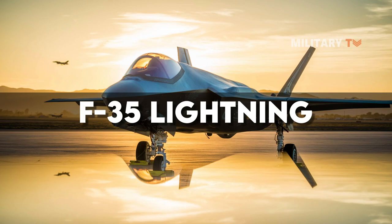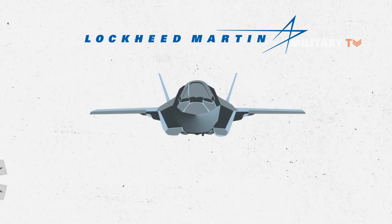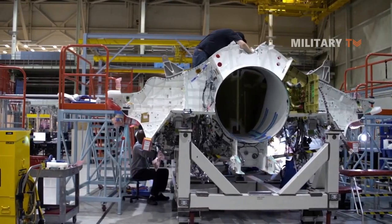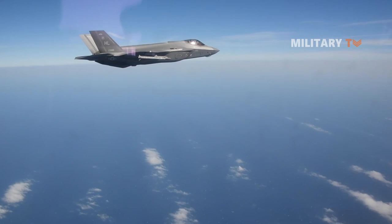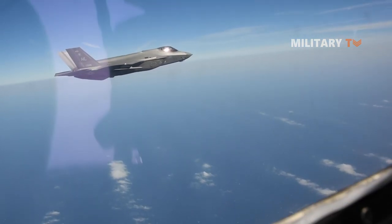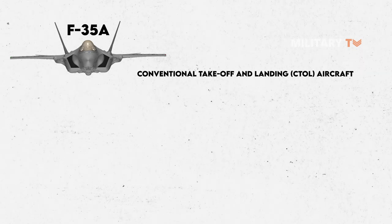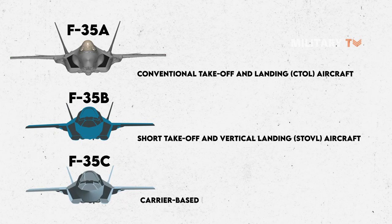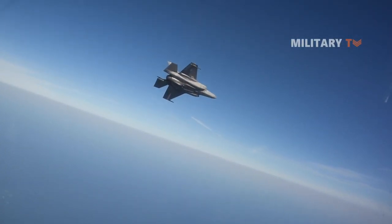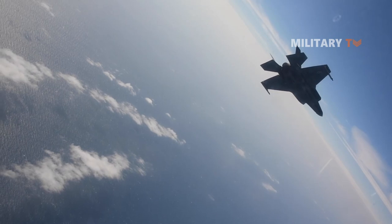Number 10: F-35 Lightning. The Lockheed Martin F-35 Lightning II is a stealth multirole combat aircraft designed to execute both air superiority and strike missions. It is a single-seat, single-engine, all-weather stealth multirole combat aircraft. It is also capable of electronic warfare, as well as intelligence, surveillance, and reconnaissance. Lockheed Martin is the primary F-35 contractor, with Northrop Grumman and BAE Systems as key partners. The variant F-35A is a conventional takeoff and landing aircraft, while the F-35B is a short takeoff and vertical landing aircraft, and the F-35C is a carrier-based catapult aircraft. Low observables, modern avionics, and sensor fusion are all features of the F-35, allowing for a high level of situational awareness and long-range lethality.